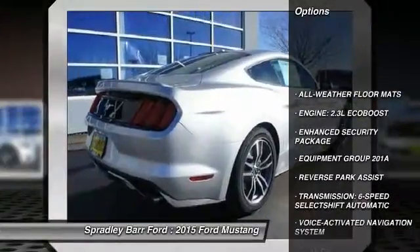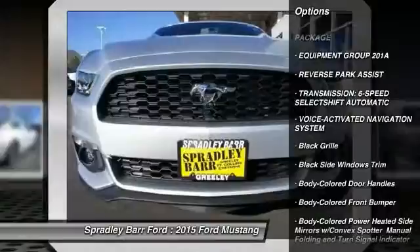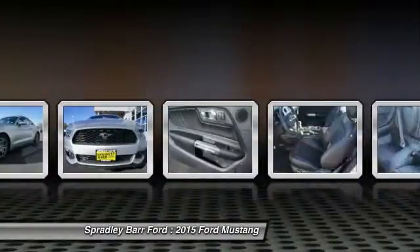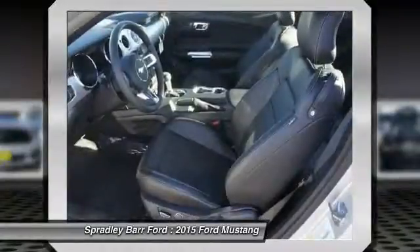Floor mats, voice activated navigation system, universal garage door opener, compass, fog lights, outside temperature gauge, body color door handles, four piece floor mat set.